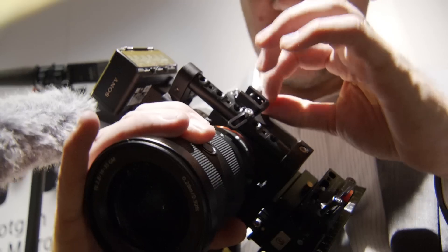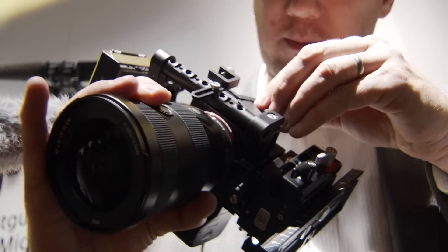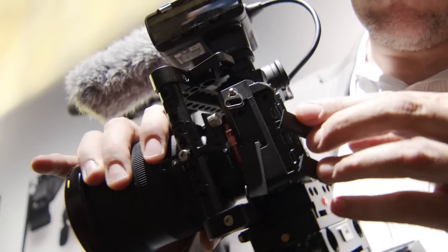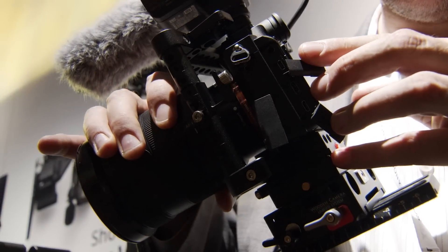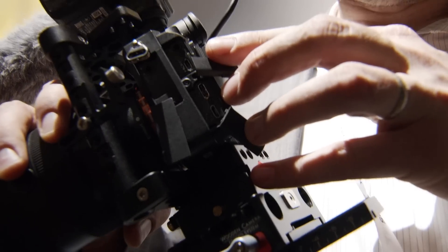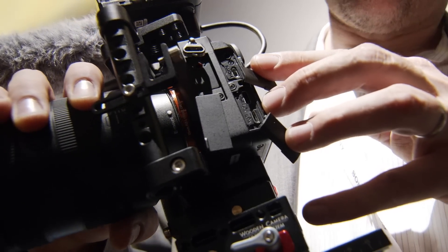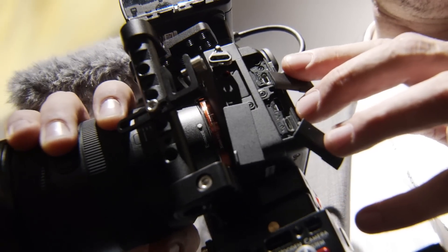In 4K mode it'll shoot 24 or 30p. Internally it's 4:2:0 8-bit. Going external through HDMI to an external recorder, it's uncompressed 4K. It also has S-Log2, S-Log3, as well as the new HLG — hybrid log gamma for instant HDR. It does have a LUT preview, so while viewing your image you can see close to what your end result would be.